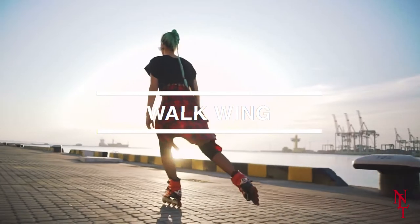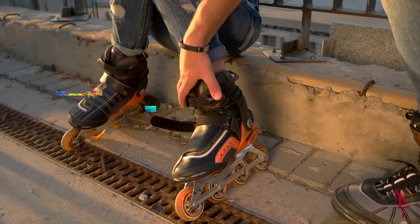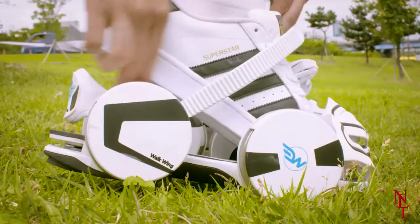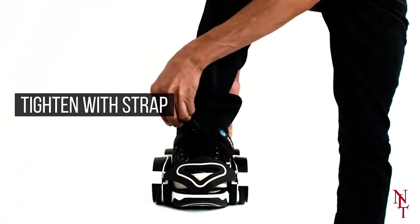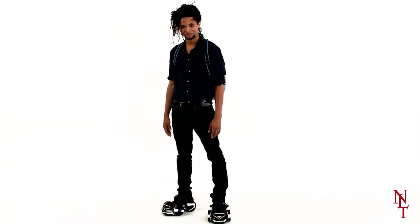Walkwing. Rollerblading is an incredibly popular activity, especially during the summer months, but it can be difficult to learn and traditional rollerblades are clunky and awkward to move around in. Now you can rollerblade in the comfort of your own shoes with Walkwing — an attachable set of wheels that strap onto your own shoes, so you won't even need to go out and get rollerblades. Just a set of Walkwings will be fine.